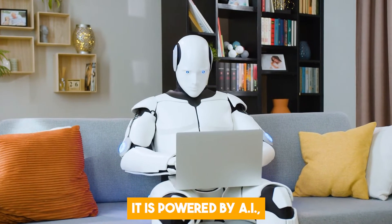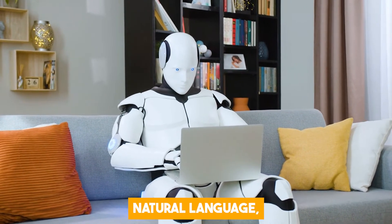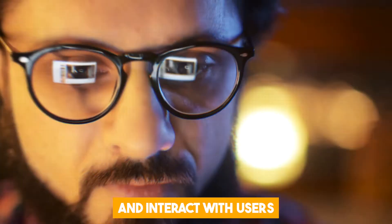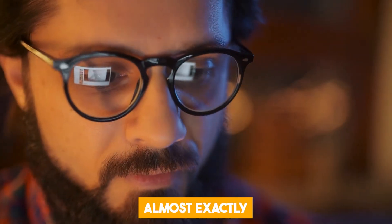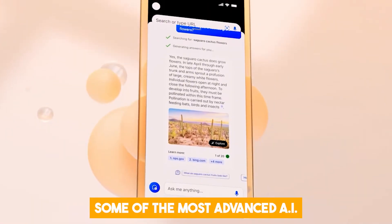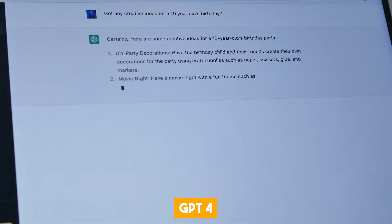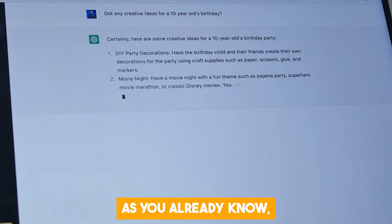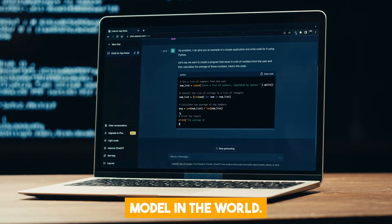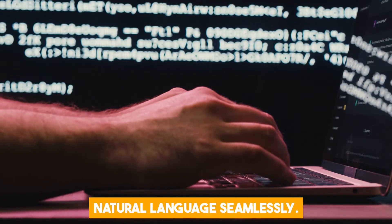It is powered by AI, meaning that it can understand and process natural language, synthesize information from multiple sources, and interact with users almost exactly how a human would. Bing uses some of the most advanced AI technology on the planet, including OpenAI's most recent iteration GPT-4. GPT-4 is currently the most powerful AI model in the world. It can understand and process natural language seamlessly.